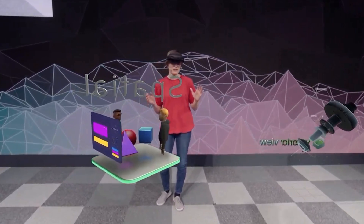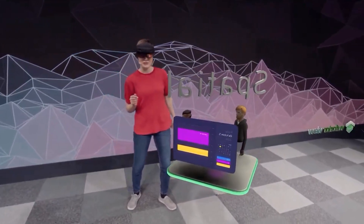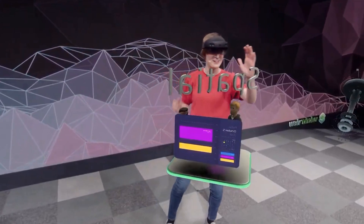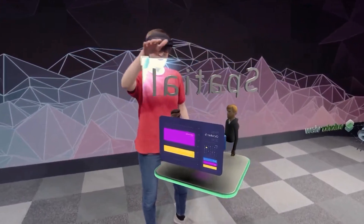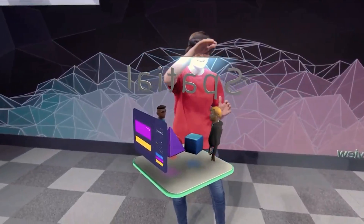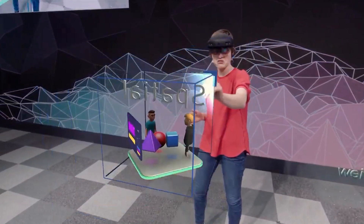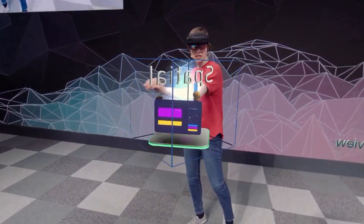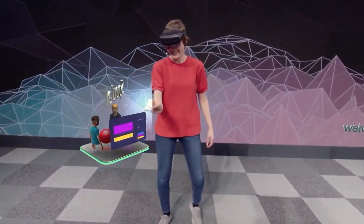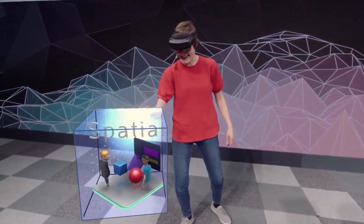I've seen many people put on HoloLens for the first time, and the first thing people do is reach out their hands and try to touch the holograms. And now you can. Look at the way the holograms are spawning to my hand, almost inviting me to touch it. I can just grab this corner to resize it, rotate it, or move it. That's right — we are touching holograms.